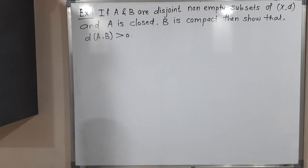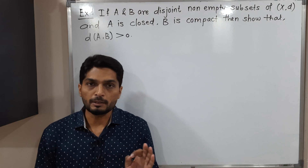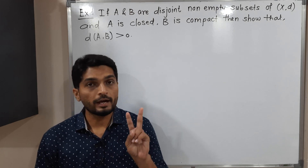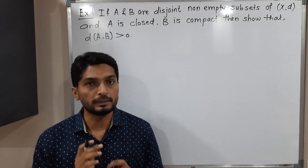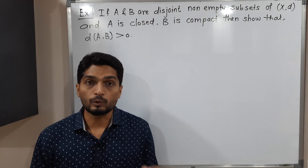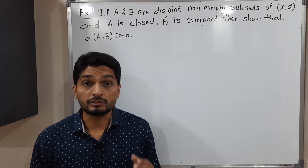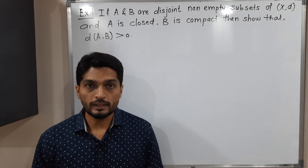In this video we are going to discuss this example. We have an arbitrary metric space XD, two sets A and B — both are disjoint, both are non-empty. A is closed and B is compact. We have to prove that the distance between A and B is strictly greater than zero.